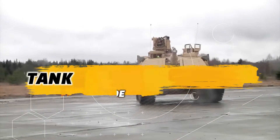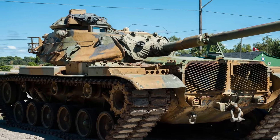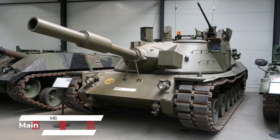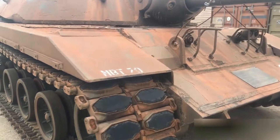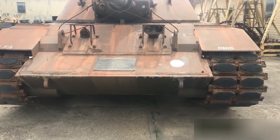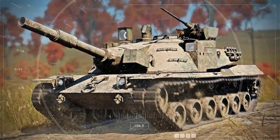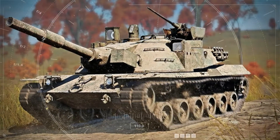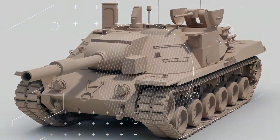The M1 Abrams tank was first created as a replacement for the M60 Patton tank, and its earliest version was the MBT-70 or Main Battle Tank 1970. The MBT-70 was developed by the United States and Germany to produce a cheaper and more easily maneuvered vehicle than the M60. However, shortly after the project took off, the development of the MBT-70 went over budget, and West Germany pulled out of the project.